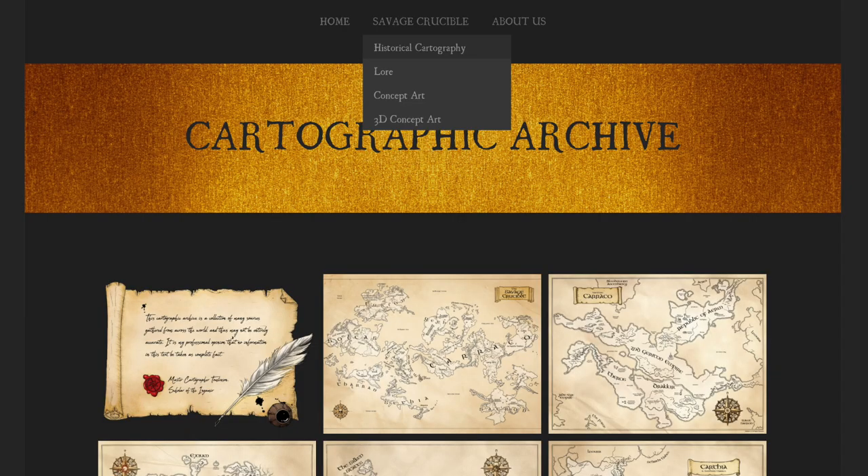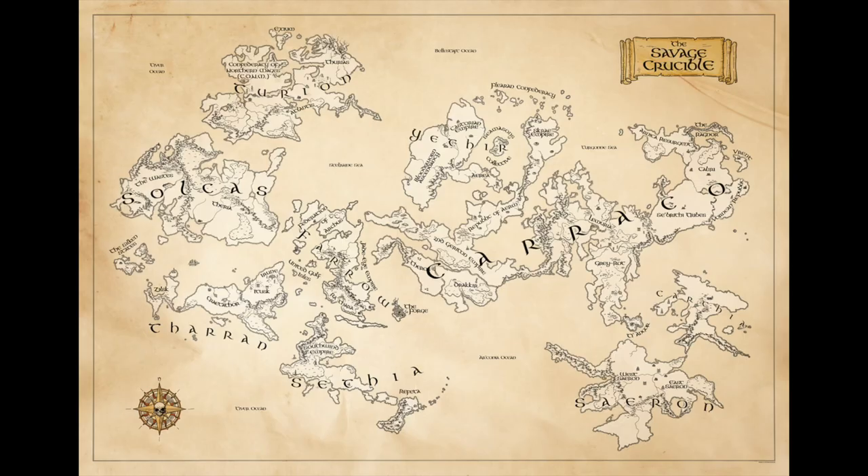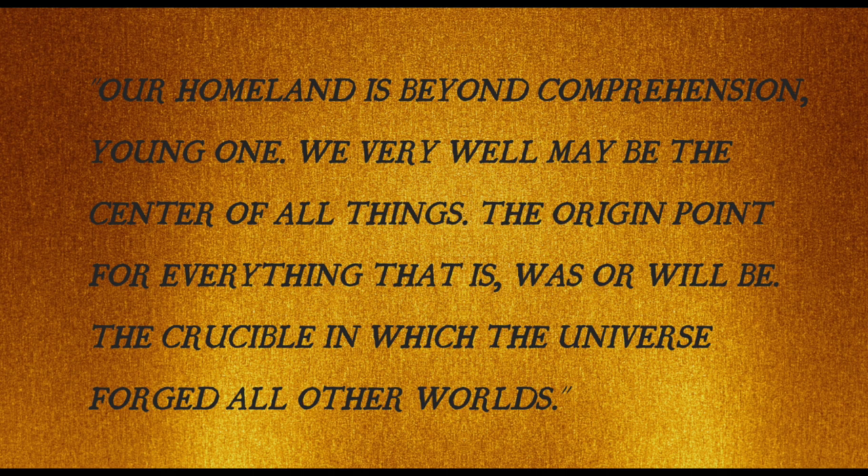So they have historical cartography, which is a section that presents a bunch of maps, presumably introducing the collector to the world of the figures. Then they have a lore page with very minimal stuff — just a quick intro that says, 'Our homeland is beyond comprehension, young one. We very well may be the center of all things, the origin point for everything that is, was, or will be — the crucible in which the universe forged all other worlds.' So there's your little intro to the world.